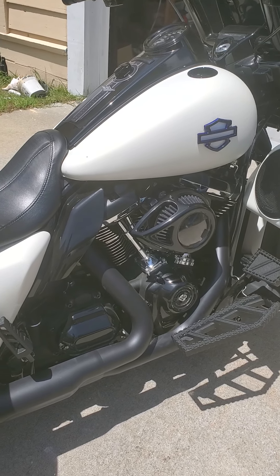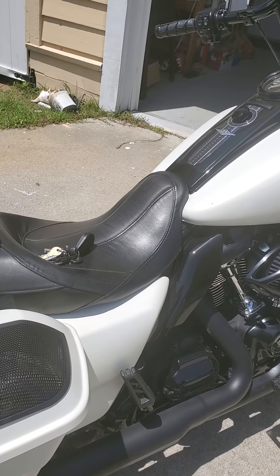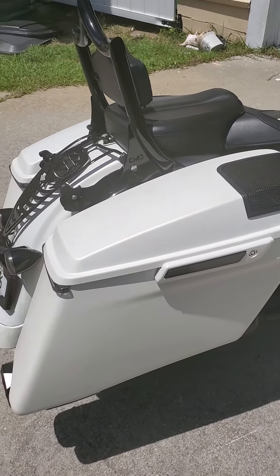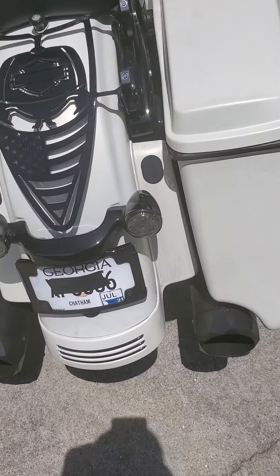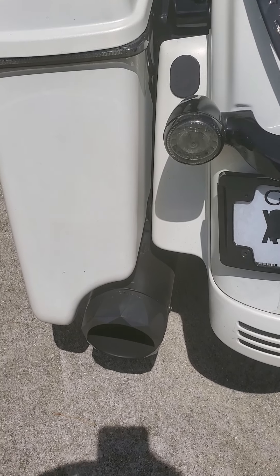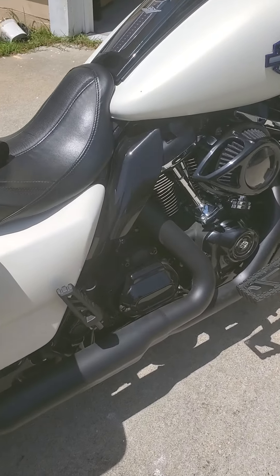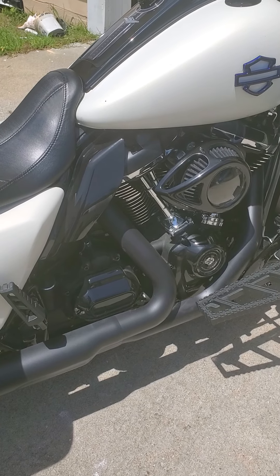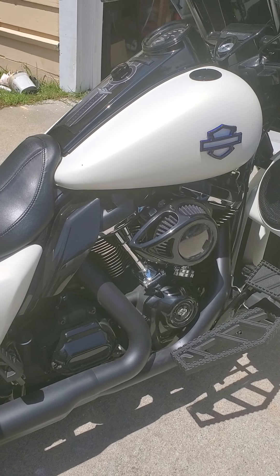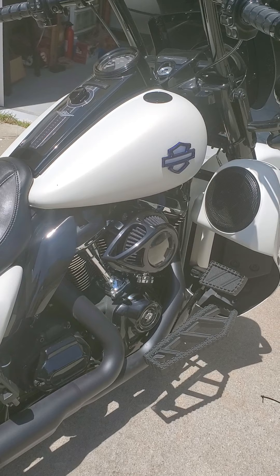I had a lot of questions about what to choose for cams, air kits, header, muffler, baffles — the whole thing. So what I ended up going with was the TAB Performance BAM sticks with the zombie baffles. I got the TAB Performance header pipe and the 475C S&S cam kit installed. I was recommended by a local mechanic here who did a great job getting it all tuned in properly.